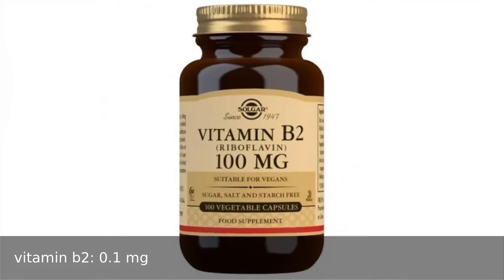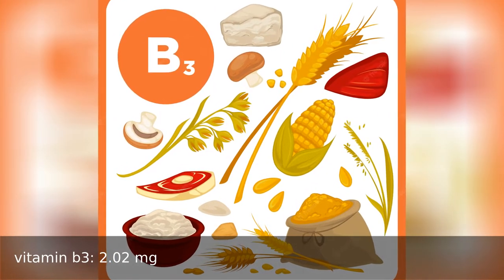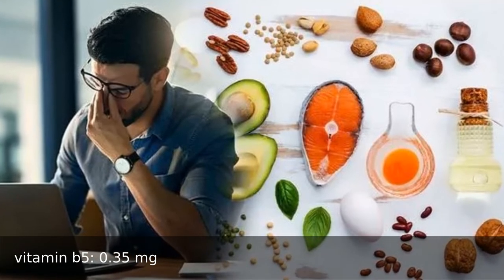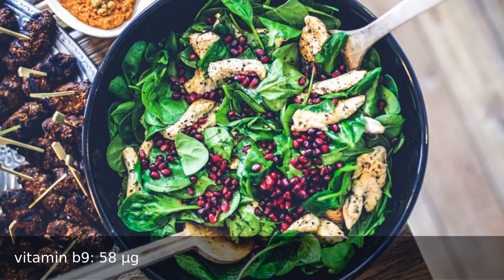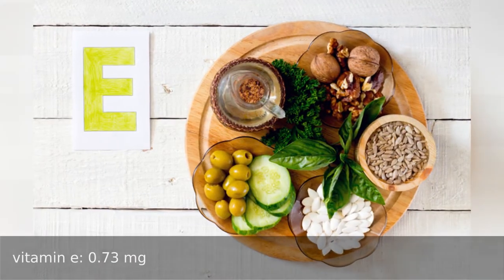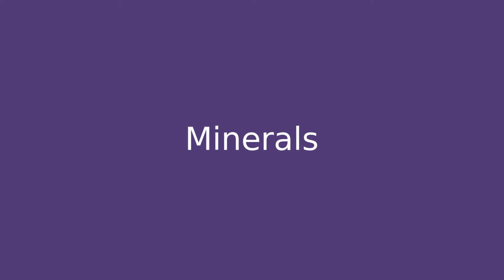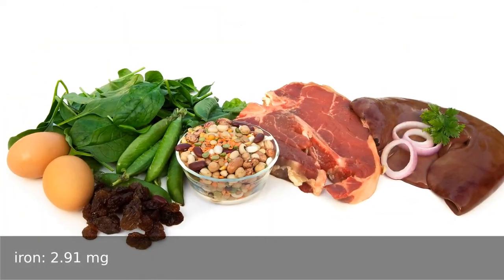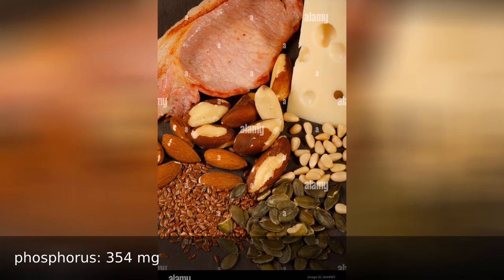...vitamin B2 0.1 milligrams, vitamin B3 2.2 milligrams, vitamin B5 0.35 milligrams, vitamin B9 58 micrograms, vitamin E 0.73 milligrams. Minerals: calcium 5 milligrams, iron 2.91 milligrams, phosphorus 354 milligrams.